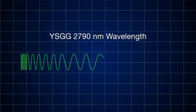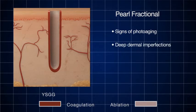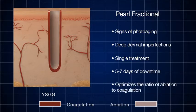Designed to be superior to current ablative fractional products, Cutera introduces Pearl Fractional, its proprietary YSGG 2,790 nanometer wavelength. Pearl Fractional aggressively treats the signs of photo-aging, including a broad range of deep dermal imperfections, in a single treatment, with only five to seven days of downtime. Cutera's exclusive YSGG technology optimizes the ratio of ablation to coagulation.